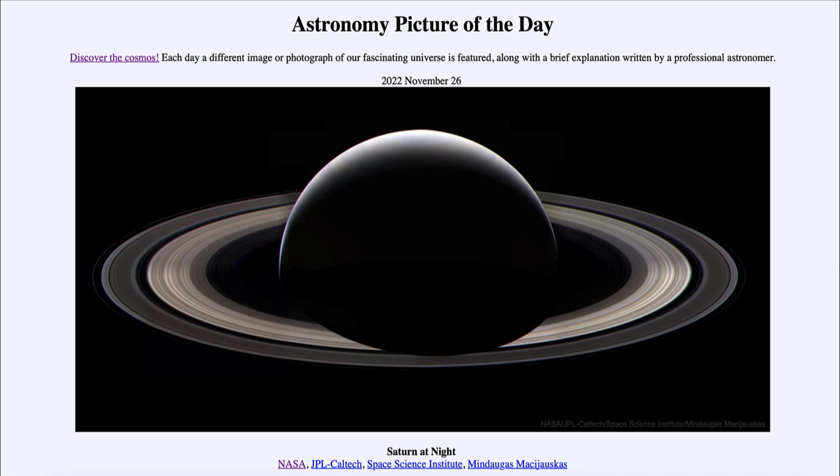So that was our Astronomy Picture of the Day for November 26th of 2022, titled 'Saturn at Night.' We'll be back again tomorrow for the next picture, which will be a supernumerary, so we'll see what that is about tomorrow. Until then, have a great day everyone and I will see you in class.